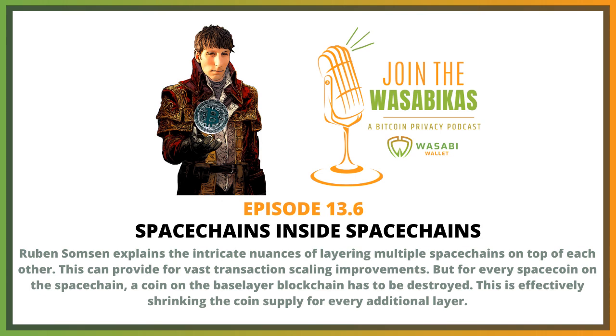The first reason is you can have a space chain inside of a space chain. In order to get space coins inside of that second space chain, you need to burn space coins on the first space chain. So that would be one reason to burn these coins.